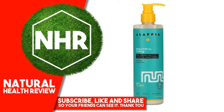Our curl enhancing leave-in conditioner hydrates, softens, and improves elasticity while soothing and fortifying the scalp. Natural minerals and vitamins smooth the cuticle, remove tangles, improve shine, and reduce frizz for wavy to curly hair.